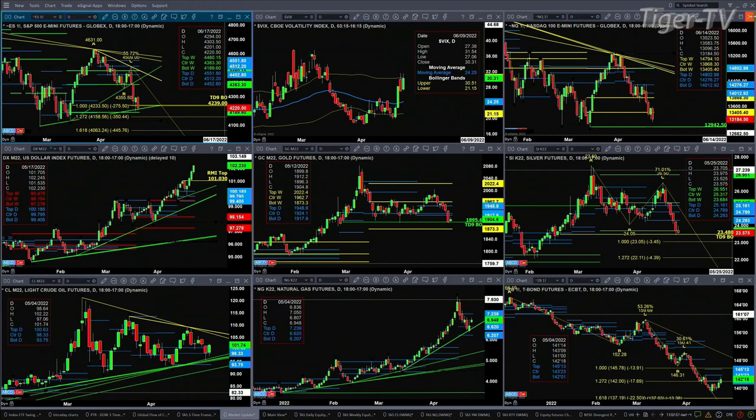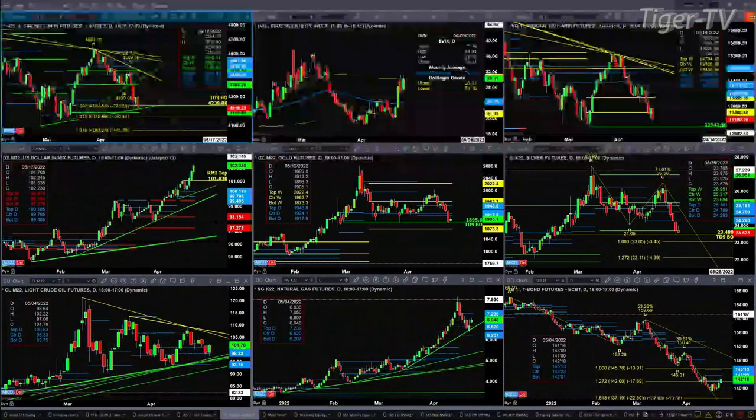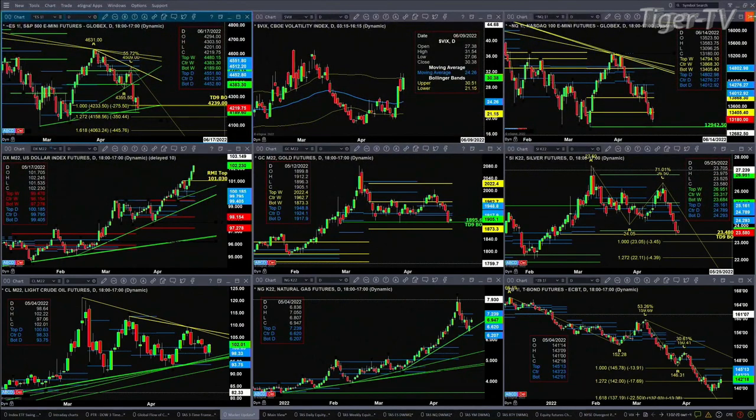Taking a look at the U.S. Dollar Index — strong like bull. No topping pattern in place; today is bar number seven of a TD nine count, so you could get a short-term topping signal between tomorrow and Friday. Gold has held its TD nine count breakout level, as has silver. Gold simply needs to continue to close above 1895.60, and in the case of silver, it's 2348.